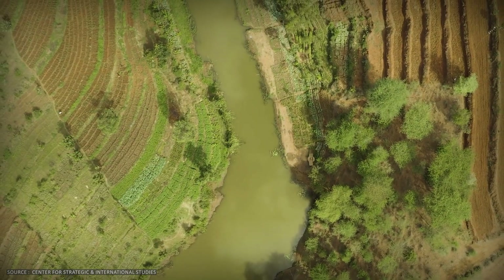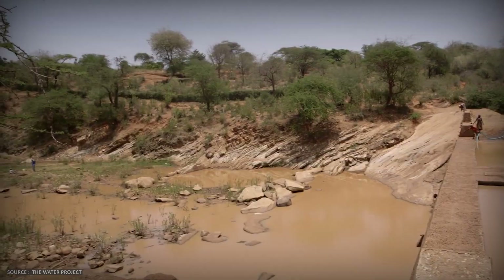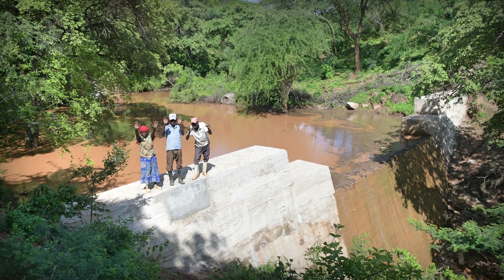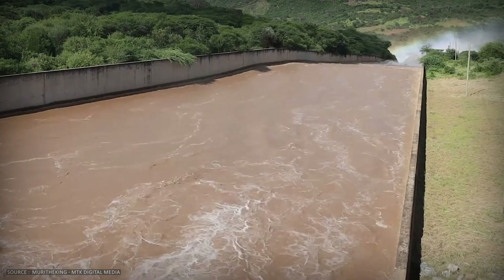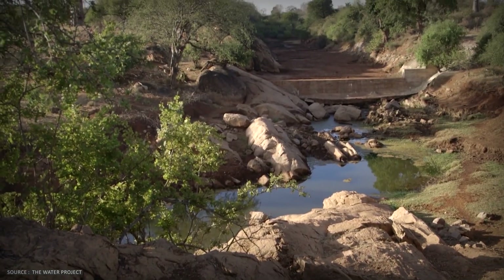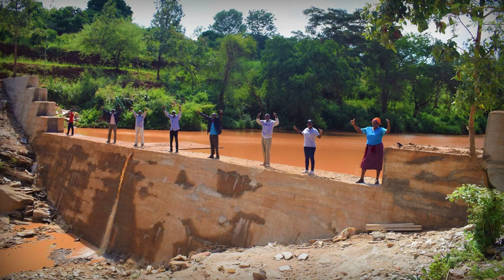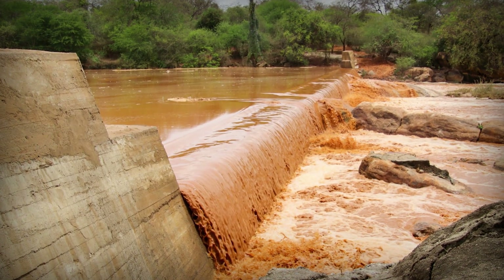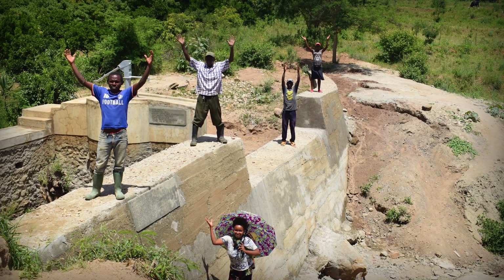But sand dams don't work everywhere. They're geographically constrained in ways that make them harder to scale than they first appear. Critical constraint number one: the dam must be built on impermeable bedrock. If water can seep through the riverbed underneath, the entire system fails. Geology matters — granite catchments produce coarse sand, perfect for storage. Shale catchments produce fine clay that clogs the pores and destroys porosity. Built in the wrong spot, and you've just erected an expensive concrete monument to failure.